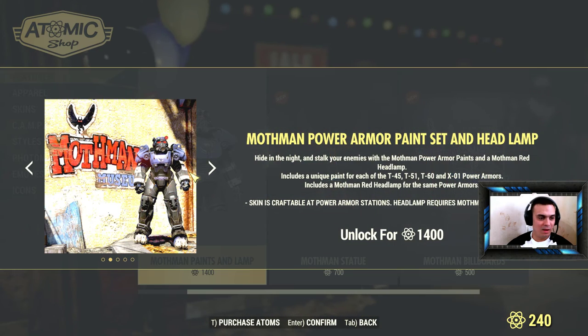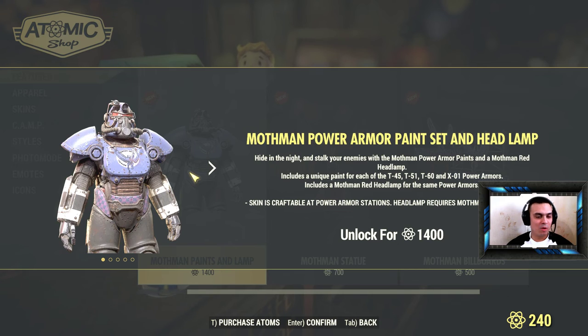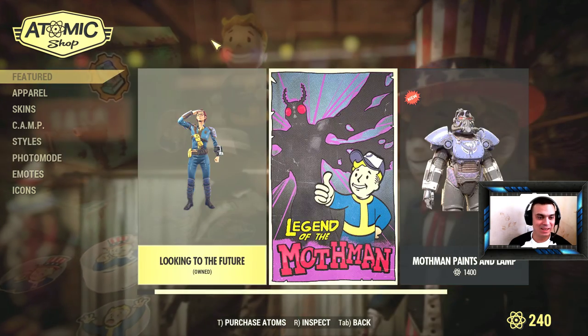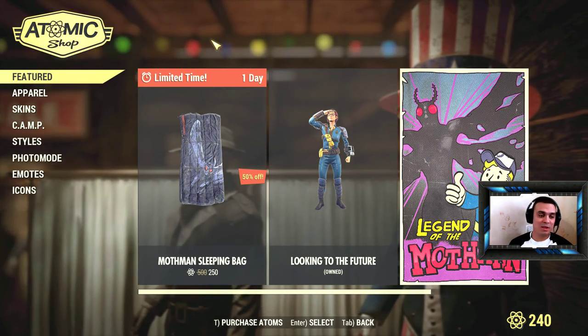The Mothman statue has some kind of effect — I didn't check that previously. And there's the Mothman power armor paint, but I don't use power armor so I definitely won't get it, plus it's really expensive.